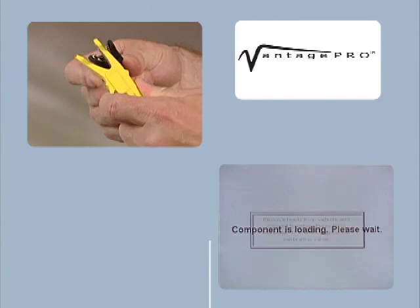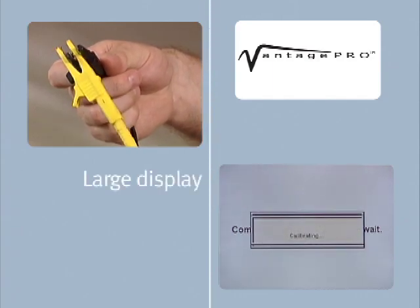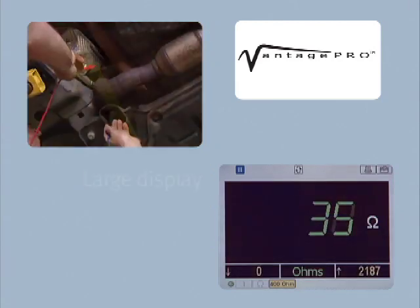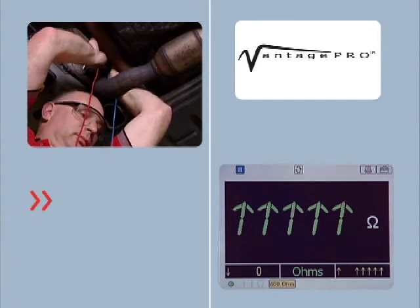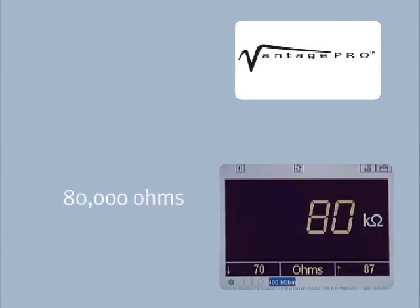To calibrate, connect your leads together and press Y. Vantage Pro provides a large display for those of us with less than perfect eyesight. Now we'll connect the leads across the sensor. We would like to see an ohm reading across the sensor of about 300 to 1200 ohms, but this sensor shows 80,000 ohms.